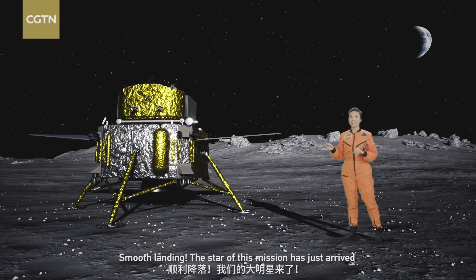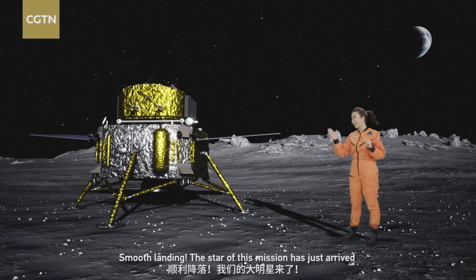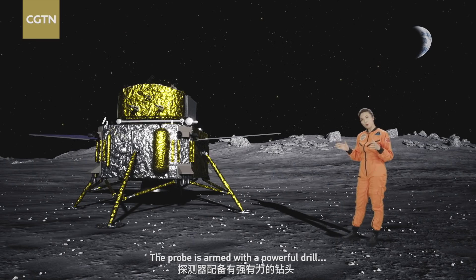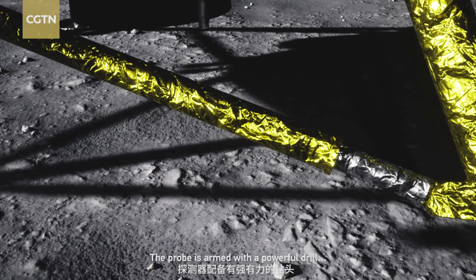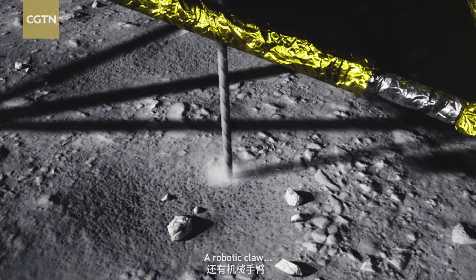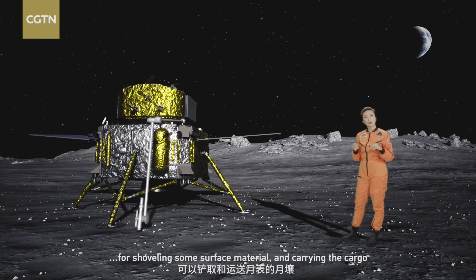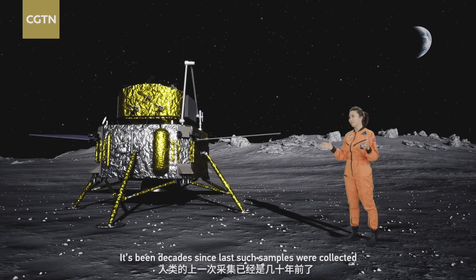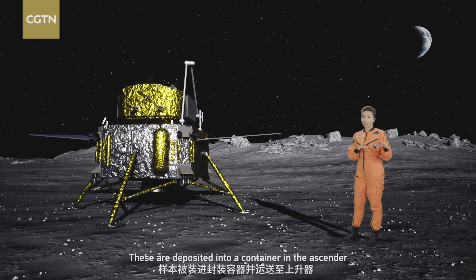That was a smooth landing. The star of this mission has just arrived. So how is Chang'e-5 conducting its mission in such an unfriendly environment? The probe is armed with a powerful drill that can dig about two meters deep for rock samples, and a robotic claw for shoveling surface material and carrying the cargo. The lander has now collected around two kilograms of samples — it's been decades since such samples were last collected — and these are deposited into a container in the ascender.